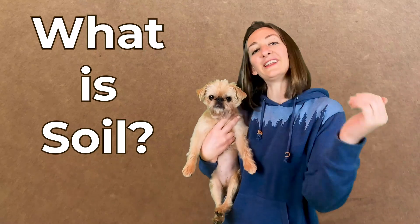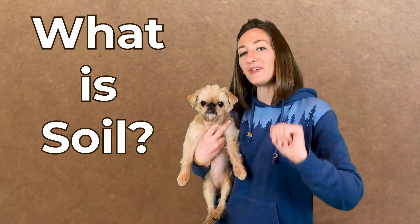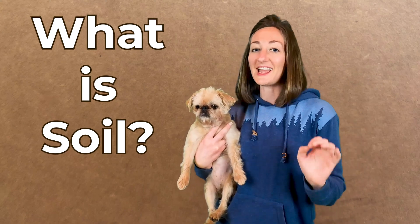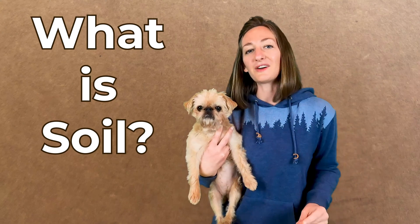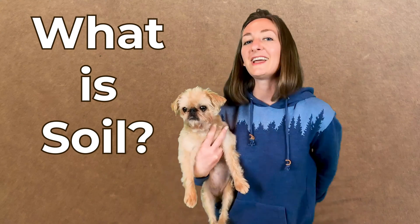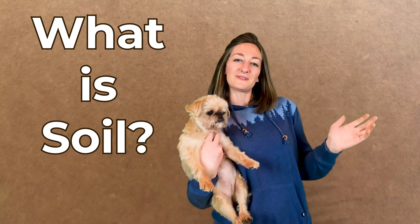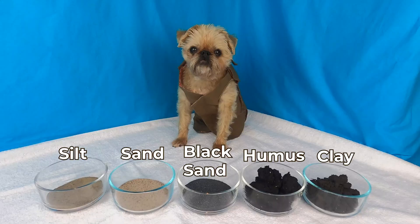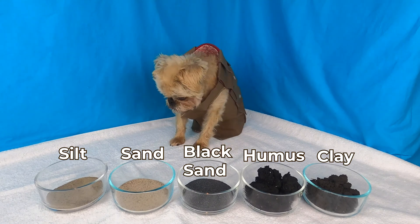Hi everyone! It's Talmud and Lucy here. The truth is there's a lot going on with the ground underneath your feet, and in today's lesson we're going to go full silt and talk all about some different types of soil. Enjoy! Lucy is studying to become a soil scientist. This is one of her classes. Let's listen in.